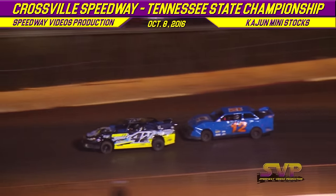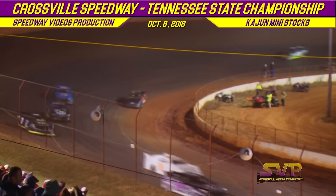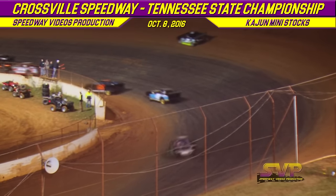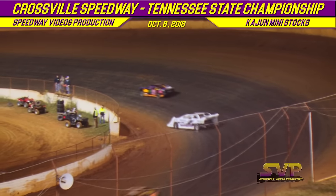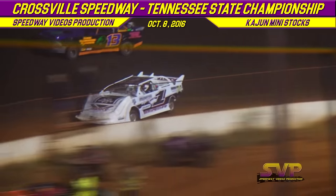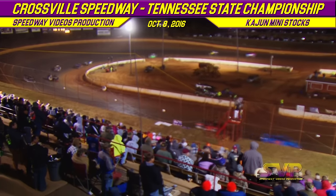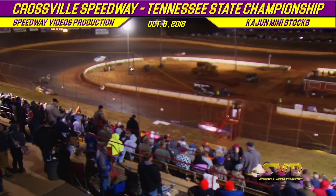17 laps down — Beaumont in the one out front. Shannon Etheridge in second, Heath Miner in third. Two laps left. The white flag is out on the one of Beaumont, followed by the 21 of Shannon Etheridge, then the zero of Heath Miner. Taking the top spot in the Memorial KJ Mini Stock feature win: the 1M of Beaumont, followed by the 21 of Shannon Etheridge, and then the number zero car of Heath Miner in third.